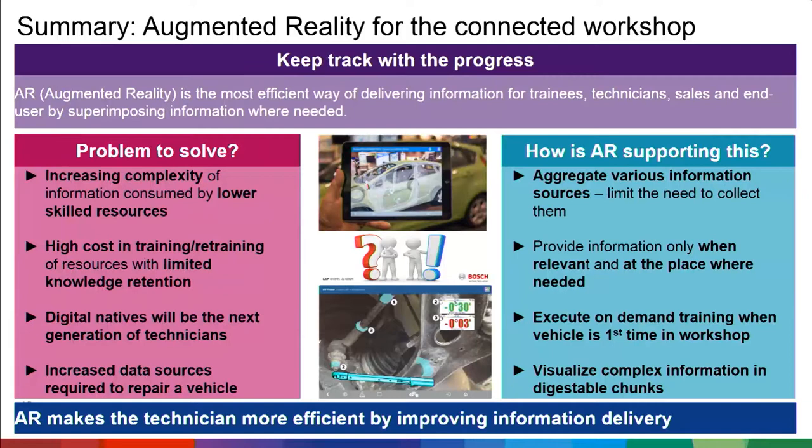In summary: augmented reality for connected workshops. We need to keep track with progress — not just AR devices, but everything in the workshop is improving. AR is the most efficient way to transport information to technicians, trainees, sales staff, and end users by superimposing information from different devices at every step in the connected workshop. The problems we address include increasing vehicle complexity, lower-skilled or undertrained resources, high cost of training and retraining, the gap between product training and first market appearance, the needs of digital natives which are currently unaddressed, and increased data sources that need to be harmonized.